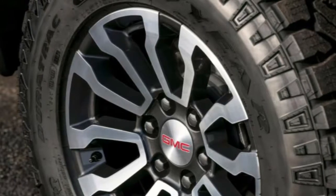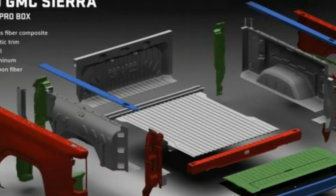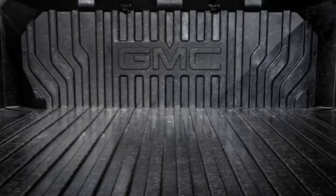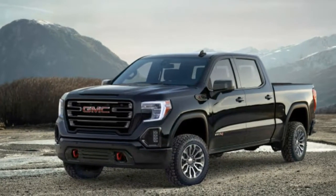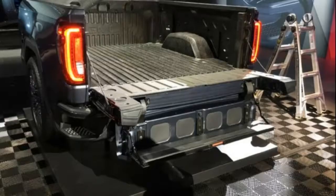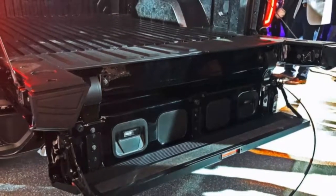From its higher suspension setup to its accessible carbon-fiber payload bed and new multi-pro rear end, the 2019 Sierra AT4 is an immediate shot over the bow of staunch opponents like the Ford F-150, Dodge Ram, and Toyota Tundra.